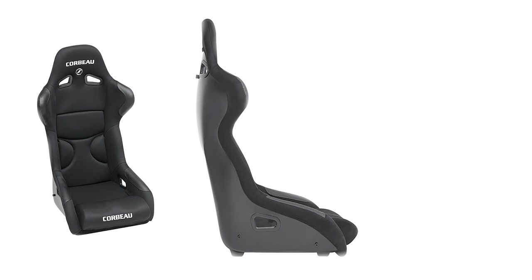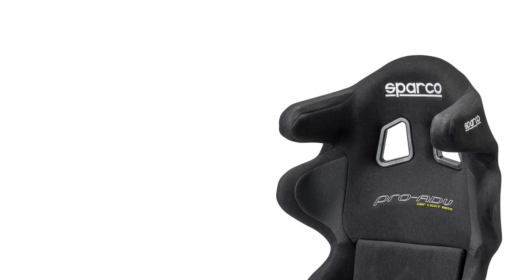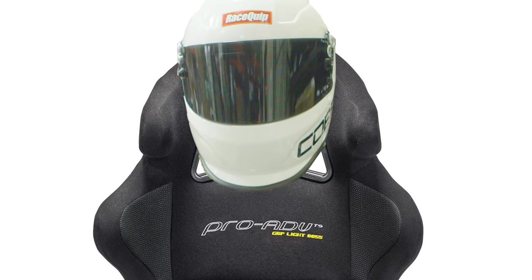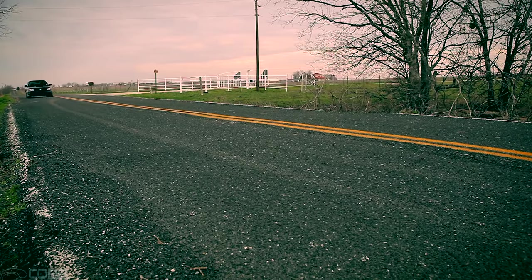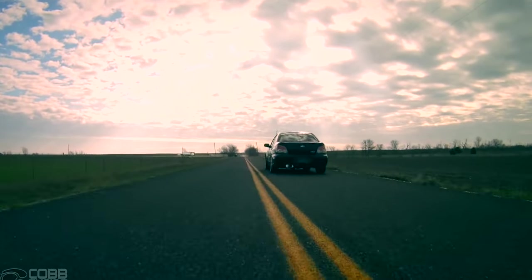As the name implies, a fixed-back seat does not recline and is ideal for use with a certified racing harness for various forms of performance driving. Fixed-back seats come with or without a halo. A halo offers additional side-to-side protection for your head in case of an impact or a rollover, and is the ideal option for a pure track-only vehicle. But if your track toy also sees the street, you will lose side visibility, which has obviously got negative consequences.